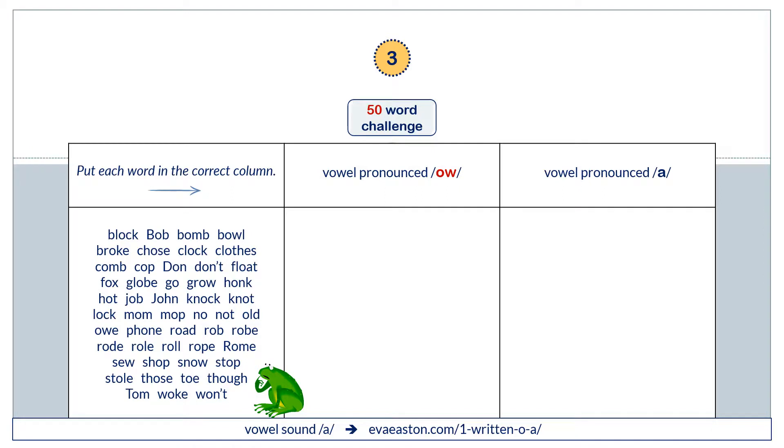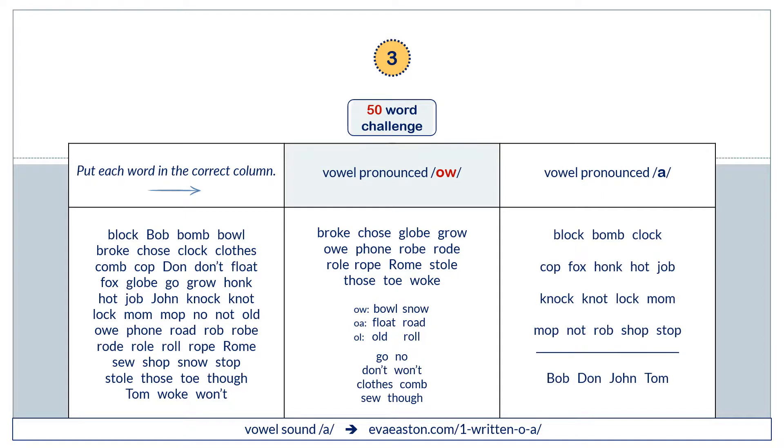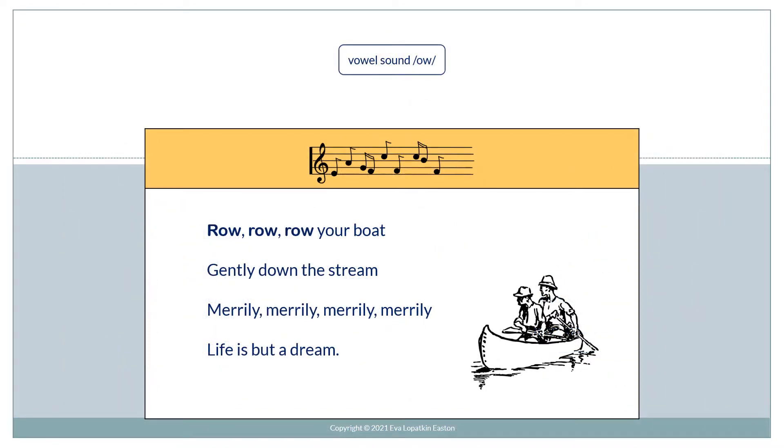And now a 50-word challenge. It's your turn now to read all of these words. And now you're ready to sing with me — sing along with me.